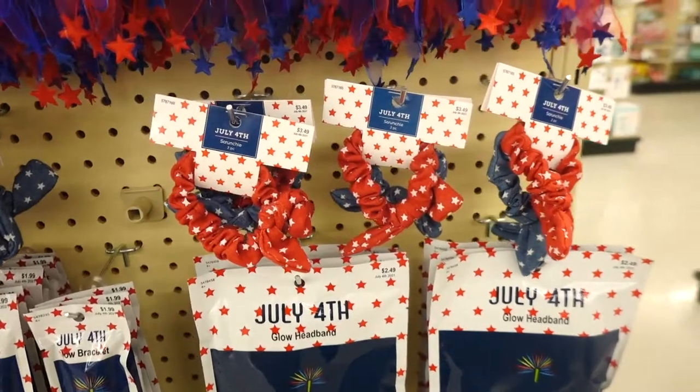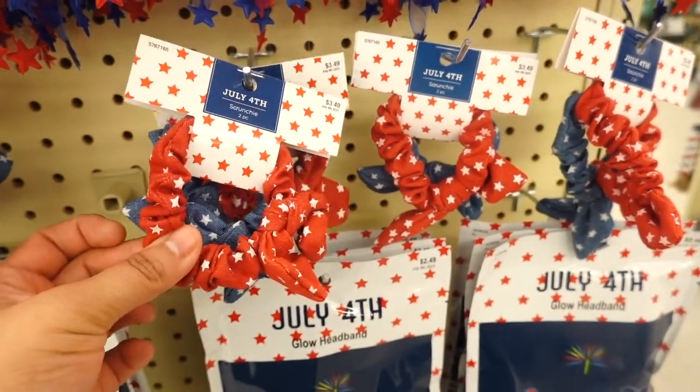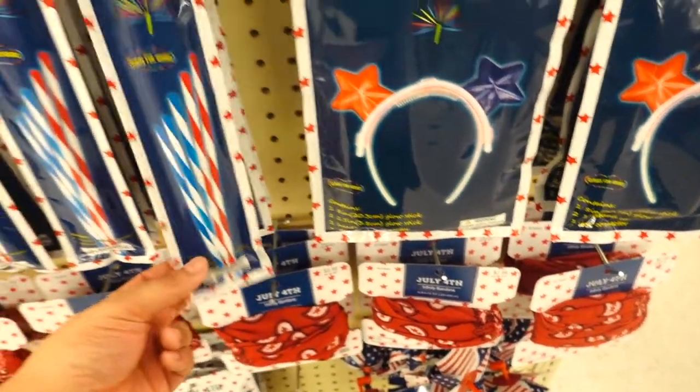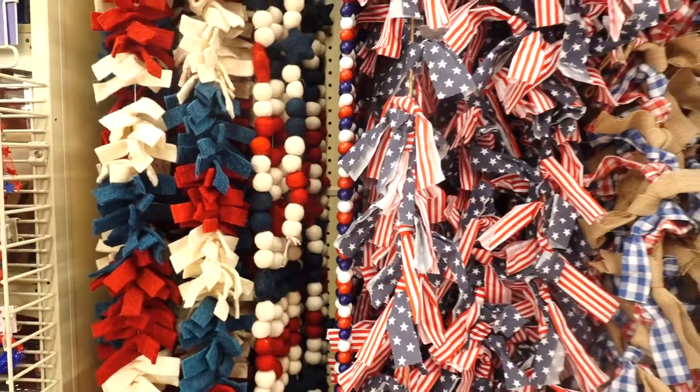I spotted some scrunchies — I think these are so cute if you want to be festive. These are $3.49. They also have a bandana, little glow bracelets, and little headbands. Hobby Lobby has a variety!